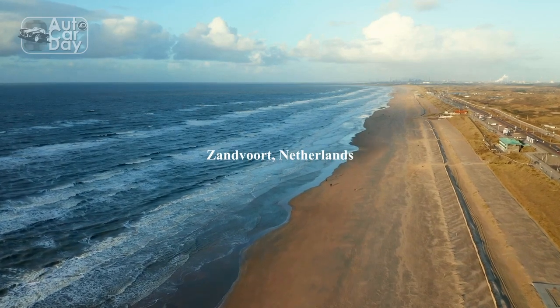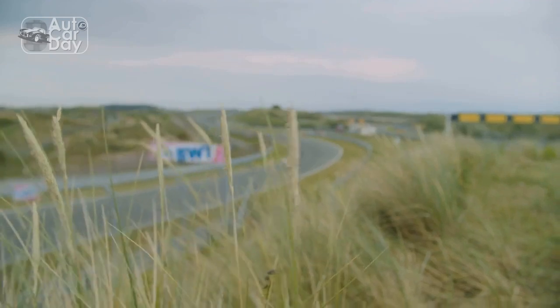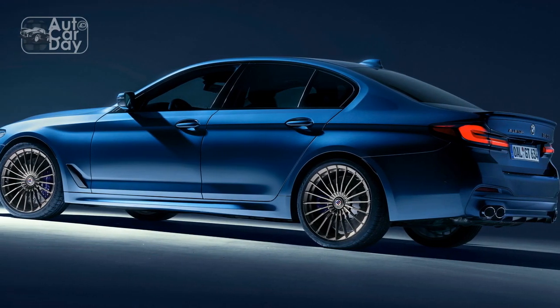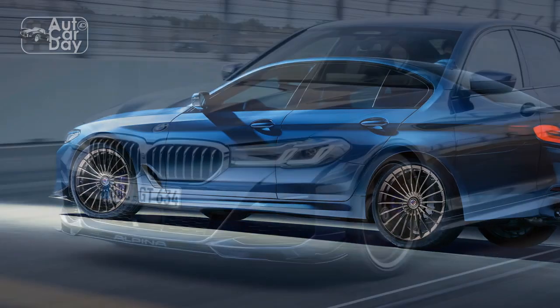The automotive industry has witnessed remarkable advancements in technology and design, leading to the creation of cars that embody both luxury and performance. The 2023 BMW Alpina B5 GT stands as a prime example, seamlessly combining elegance, power, and innovation.